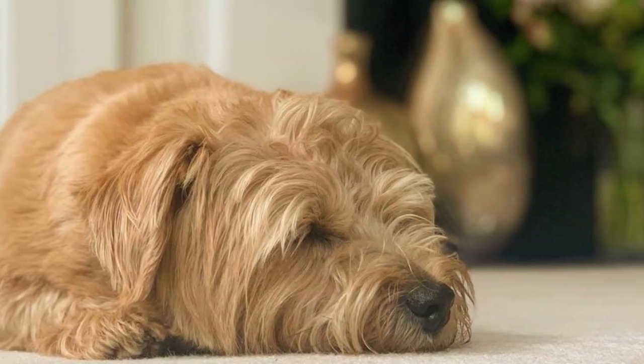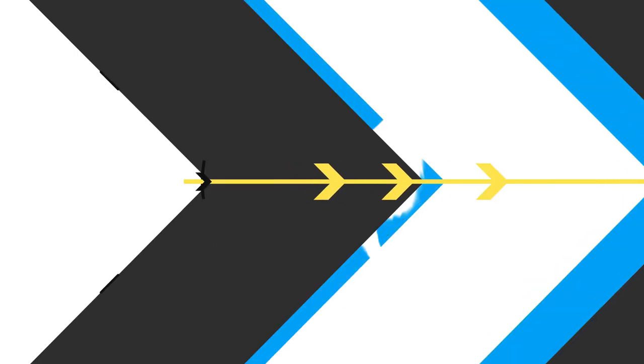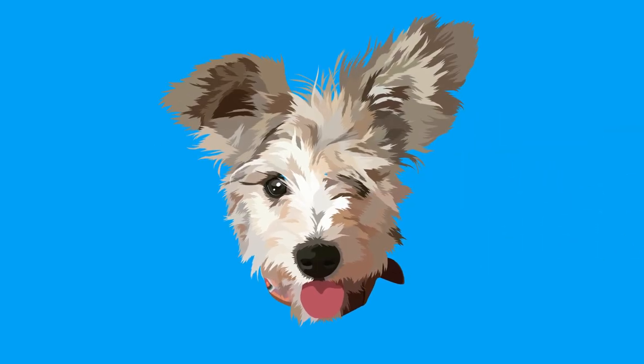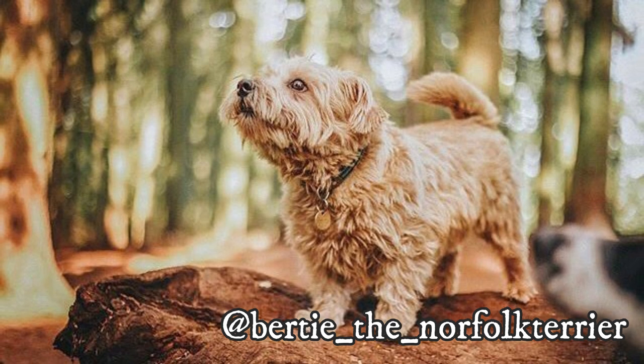The Norfolk Terrier is one of the smallest of all terriers, but even though they are small in size, it is a breed with a big personality. These are the top 10 interesting facts about the Norfolk Terrier. I would love to thank Bertie for letting me use its photos in this video. If you like the Norfolk Terrier and would love to see more of it, definitely check him out — link is in the description.